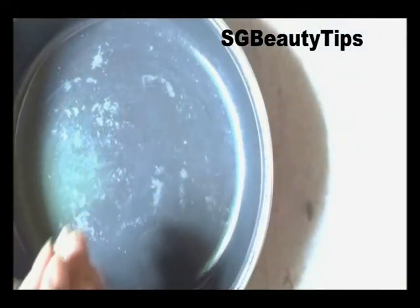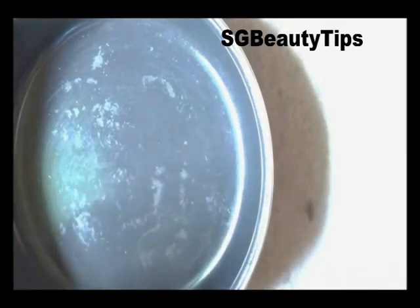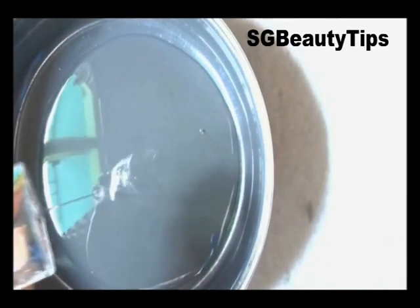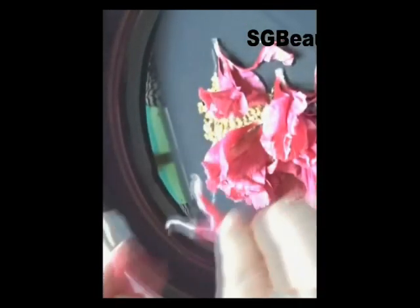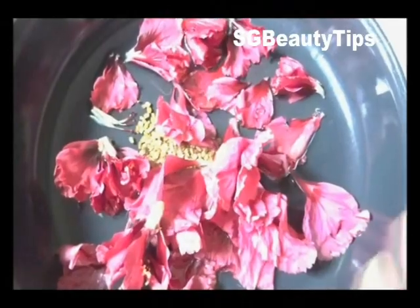First, take a pan and add 2 cups of coconut oil. Now add 1 tablespoon of fenugreek seeds or methi and mix. Now add the hibiscus flower petals into it.